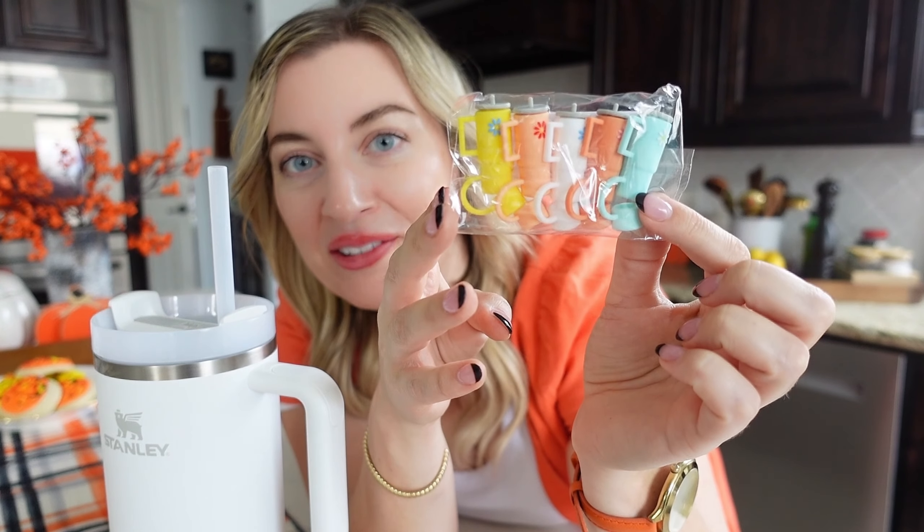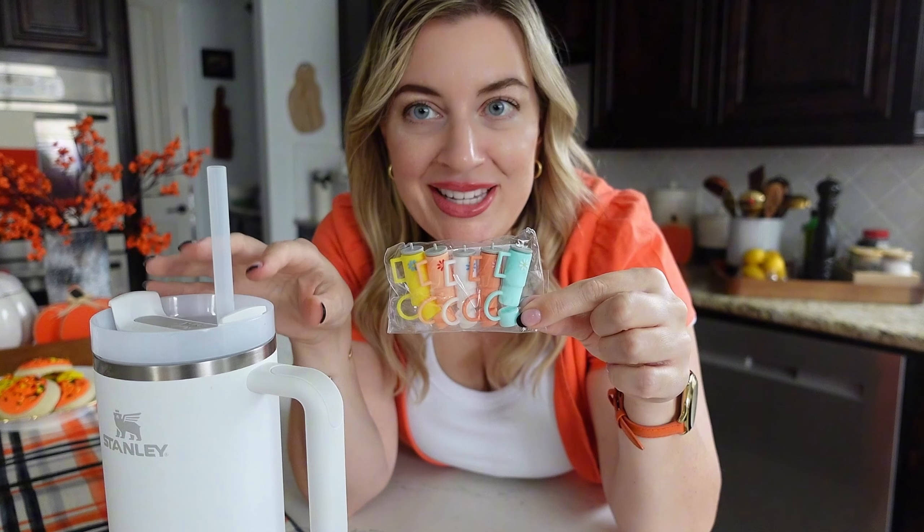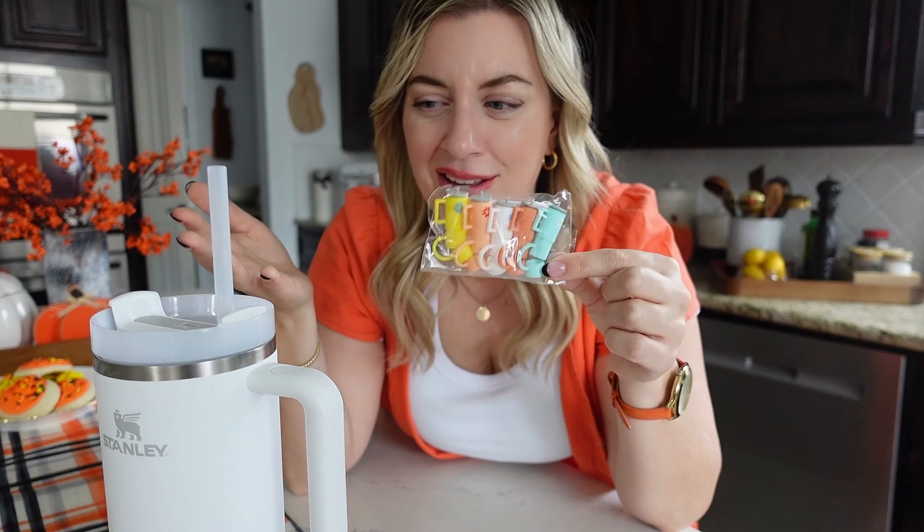These are so stinking cute. They're little toppers for my Stanley. I have not wanted to bring it to the gym because if I go in the sauna or the steam room, I just feel like it's not that sanitary. I don't know, just me.